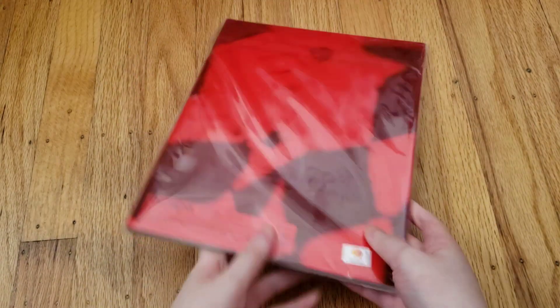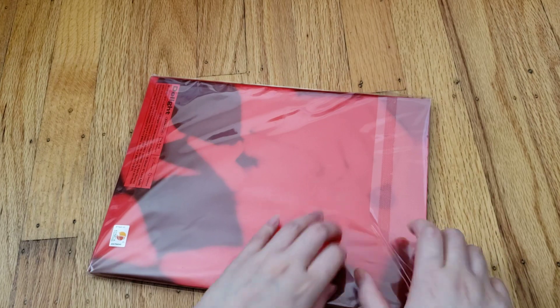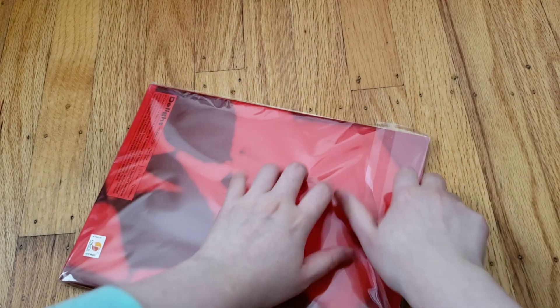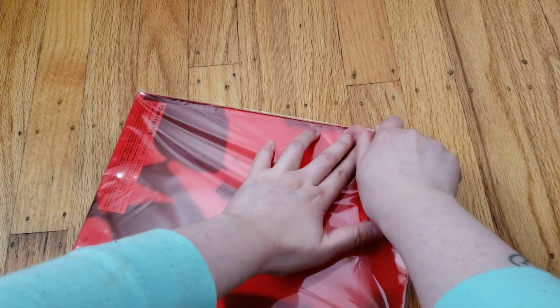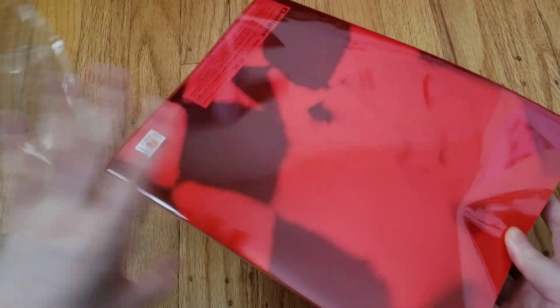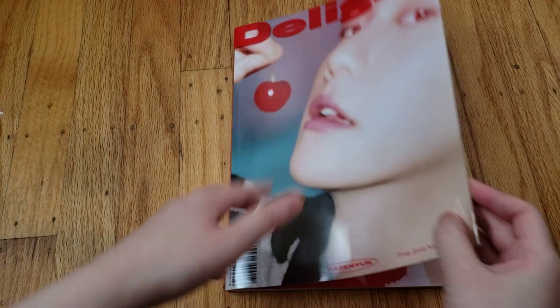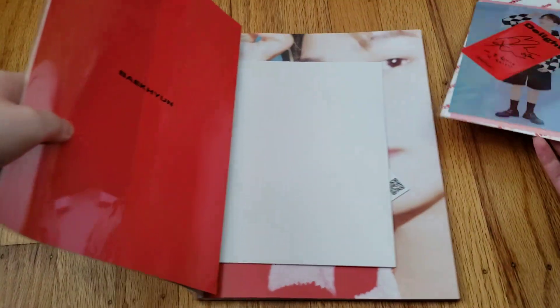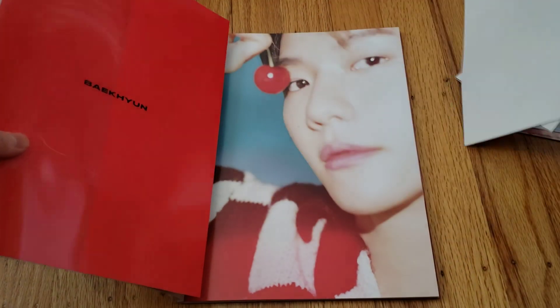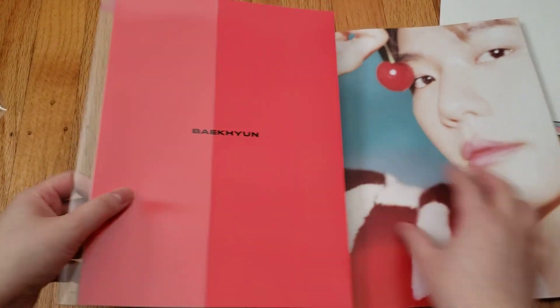Now into the album itself. So I already have two versions of this album, but I couldn't resist getting this one because it's so pretty. So here's the cards on the folded poster. Let's look at the album really quickly — it's so pretty.